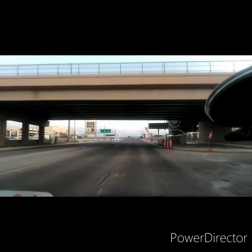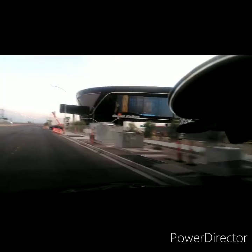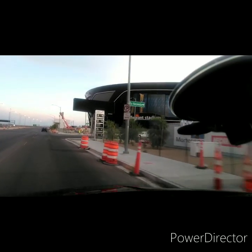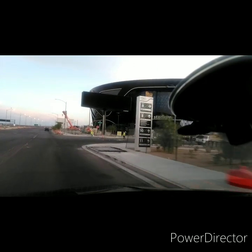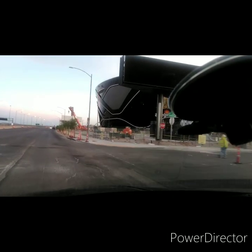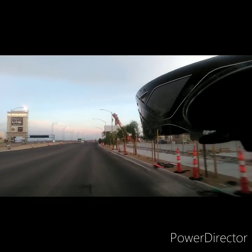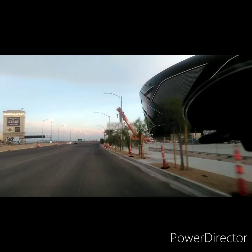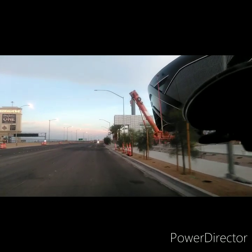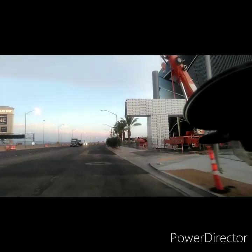I'm over here on Dean Martin and Hacienda, and off to the right is the stadium. One day I can catch this stadium while the doors are open. Over here they're supposed to be putting up the torch — they were prepping that torch, based on what I saw from another guy who does podcasting here with a drone. This sign right here I think is the official Allegiant Stadium sign.